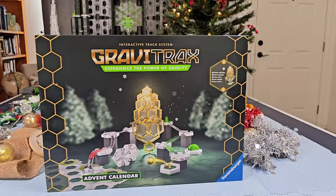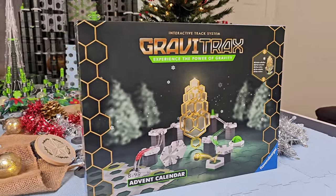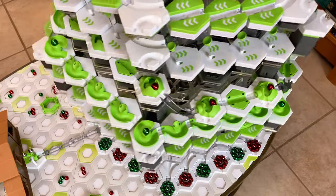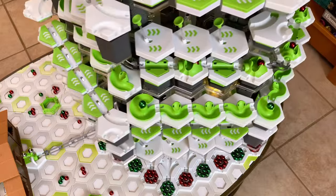Click here to see my spinning Christmas tree video. Click here to see my other outrageous GraviTrax builds. And click here to see what's inside other GraviTrax sets.